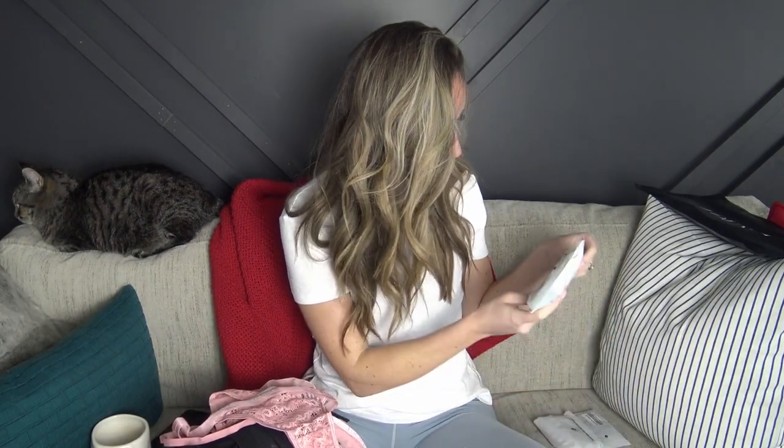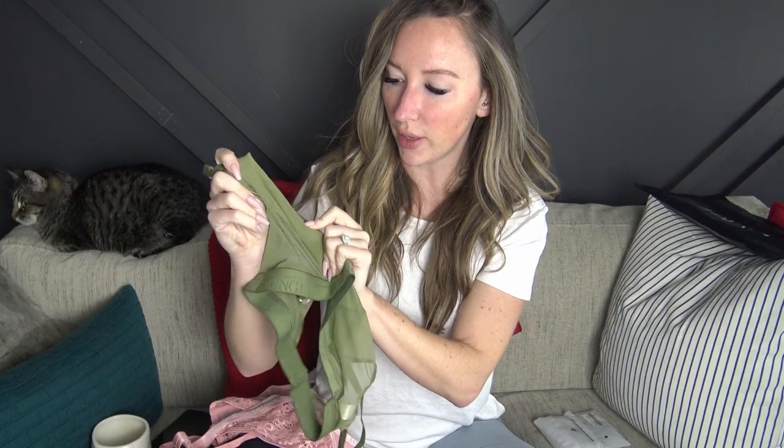The last set I ordered is the contour mesh bra, and I ordered it in khaki. These bags are super sticky! It has the same detailing as the black one — the mesh is just slightly different this time — and it has a super soft fabric. Again, just an elastic band, adjustable straps, and no padding. Pretty simple, basic stuff. And then the matching thong — pretty similar to all the other ones, the mesh is just in different spots, with little peaks on the side. I'm excited — they're really cute.